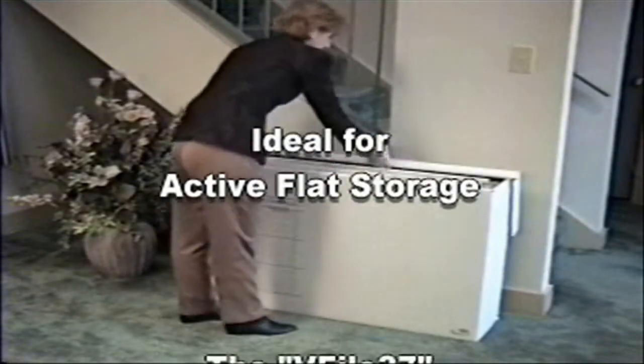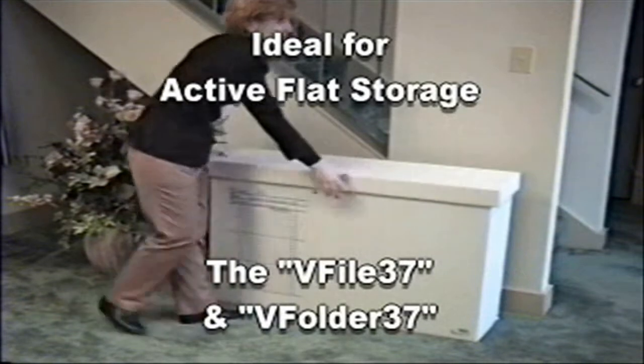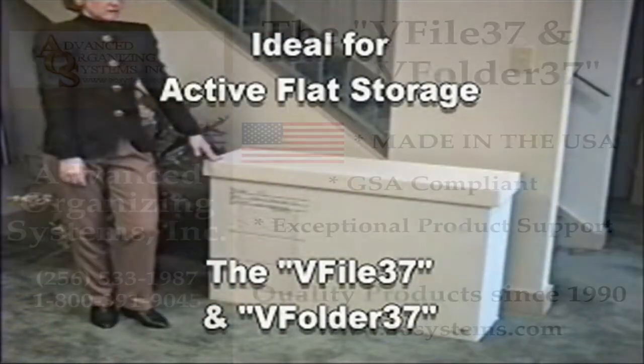Made from durable corrugated cardboard with a reinforced bottom, the V-File 37 is ideal for active flat storage.